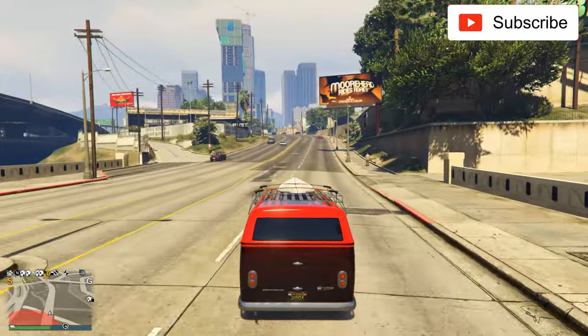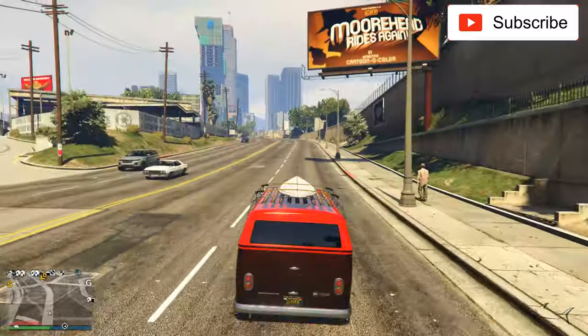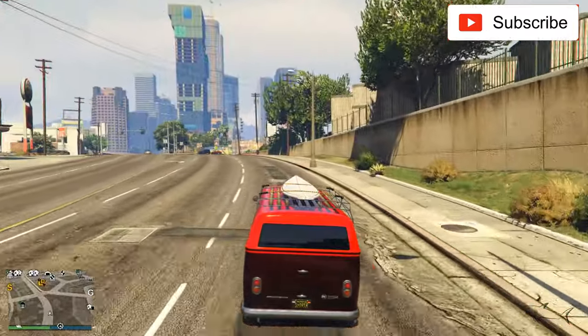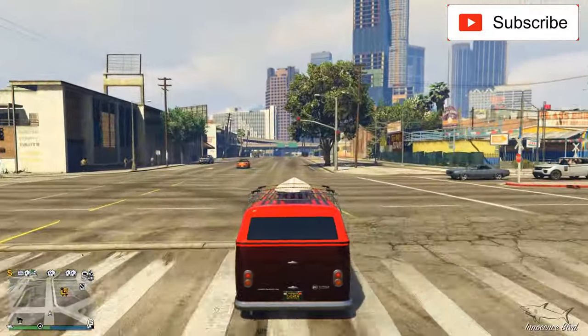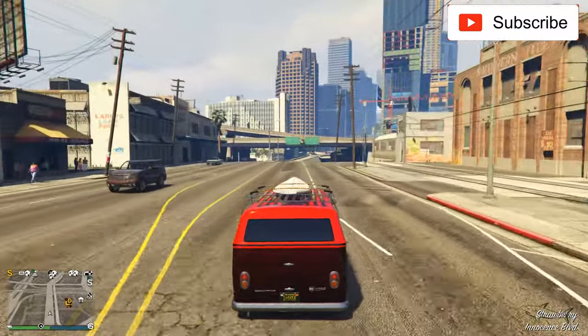Let me turn on my speakers because my first rating will be from 1 to 10 for the sound this car makes. The sound is nothing special — it's a 5 out of 10 for sound.